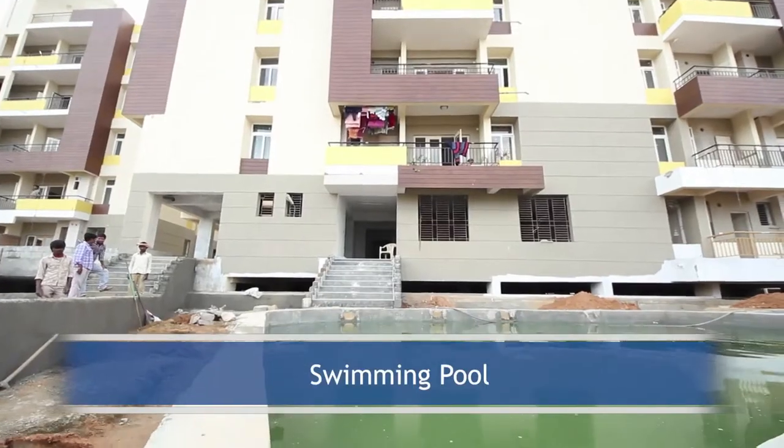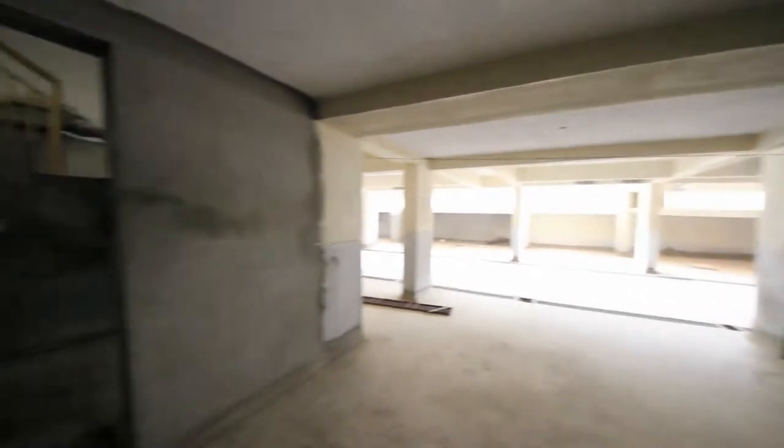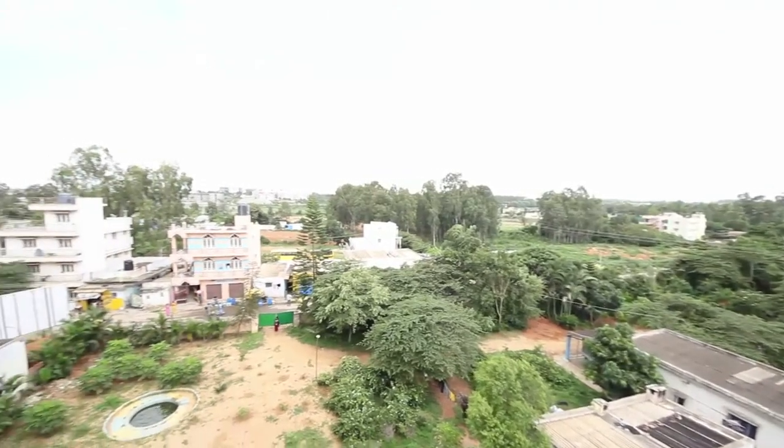Amenities offered include a swimming pool, car park, clubhouse with indoor games and gym, a children's play area, jogging track, and landscaping.